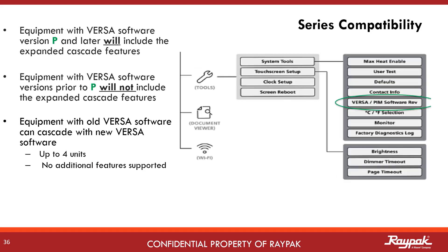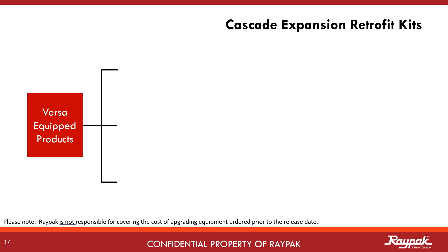The new software launched August 1, 2020. It is version P. Equipment ordered prior to August 1 will not have the new features, while all VersaControl boilers ordered after that date will. If you have an existing cascade of Raypak boilers and want to update them to the latest software and features, the process depends slightly on what you are running.